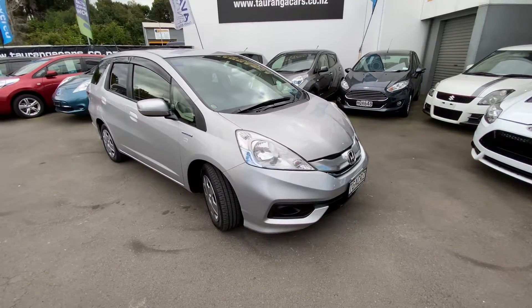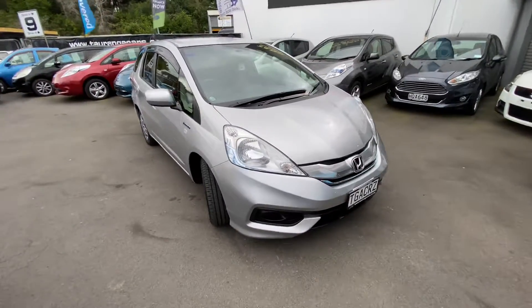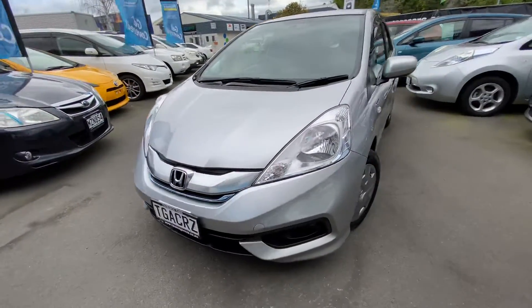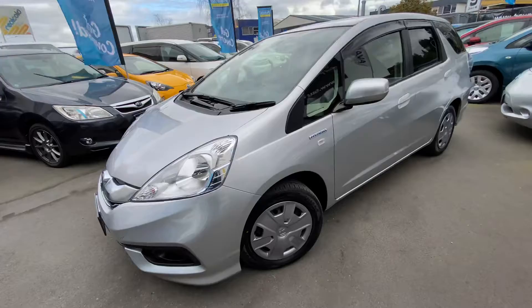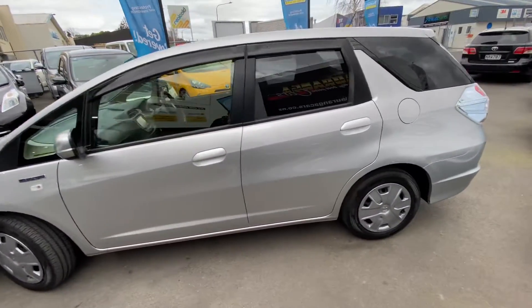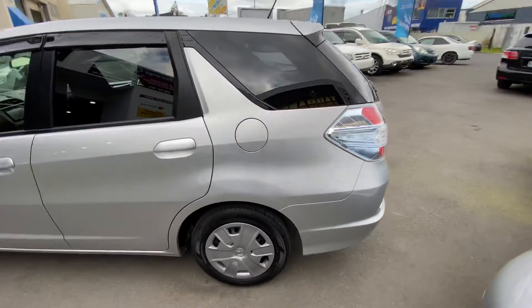Hi, this is Jono from Te Aunga Cars. Today we're having a look at this 2015 Honda Fit. It's a shuttle version, which is the largest station wagon version of the Honda Fit. This one's a hybrid model,